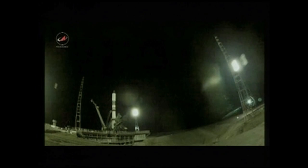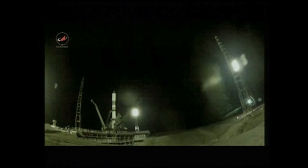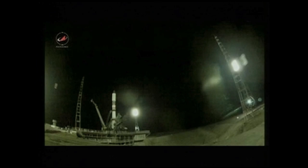The first umbilical has now separated, standing by for the second umbilical to fall back. That will be the issuance of the launch command sequence. T-minus 15 seconds. There goes the second umbilical. Launch command is now issued.